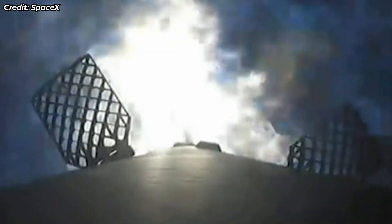Three Merlin 1D engines igniting here. Plume coming back on the vehicle, slowing us down. This burn is just about 20 seconds long. Entry burn shut down.